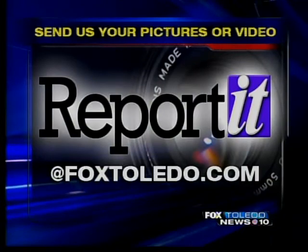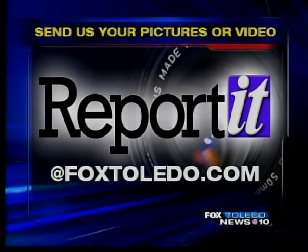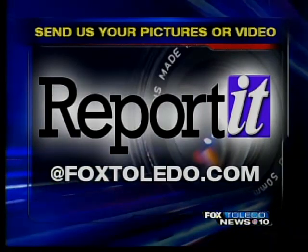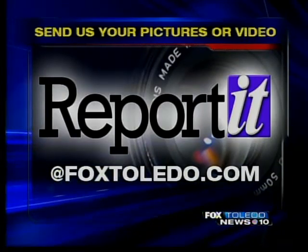Now, if you see news breaking, we want you to report it. Get to a safe spot, but then snap that picture or video. Send it to us and report it at FoxToledo.com.